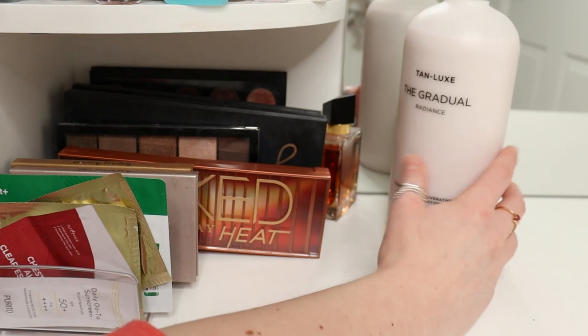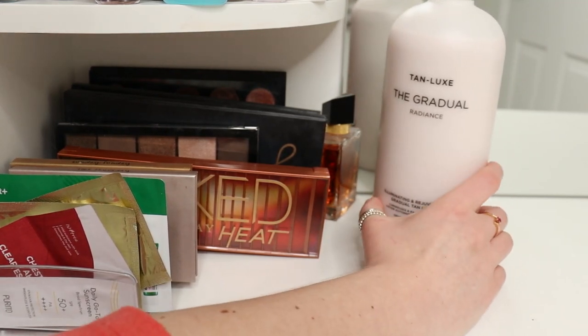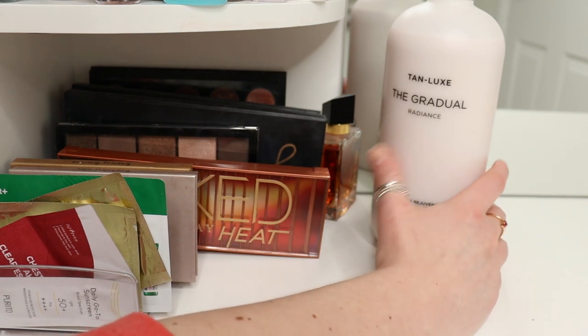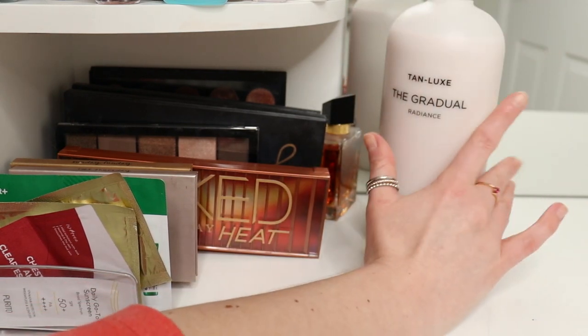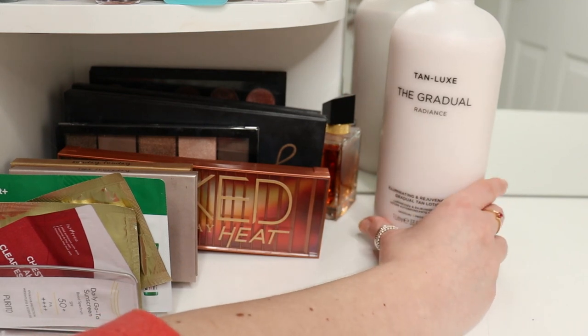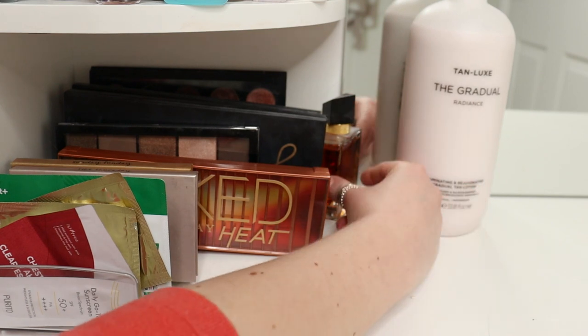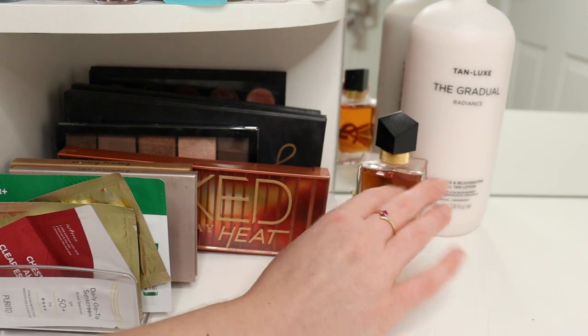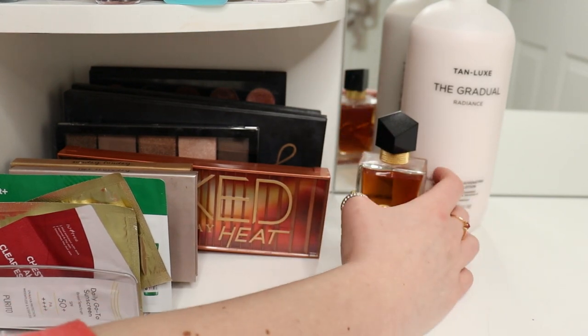Next to the samples I've got this really big one-litre Tan Luxe Gradual Self Tanning Body Lotion — it's the only body lotion I currently own, which will be nice as we move into spring. And next to it I've got another perfume: Yves Saint Laurent Libre Intense. Gorgeous perfume, I love that so much.